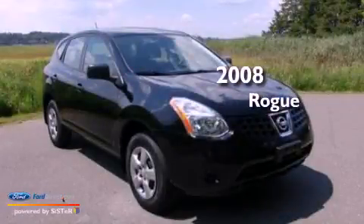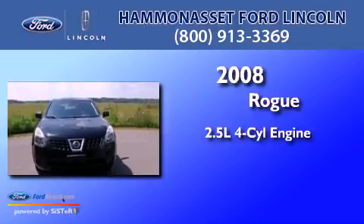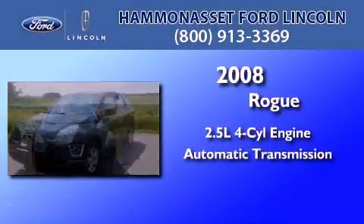This is a 2008 Nissan Rogue. It features a 2.5-liter, four-cylinder engine and an automatic transmission.